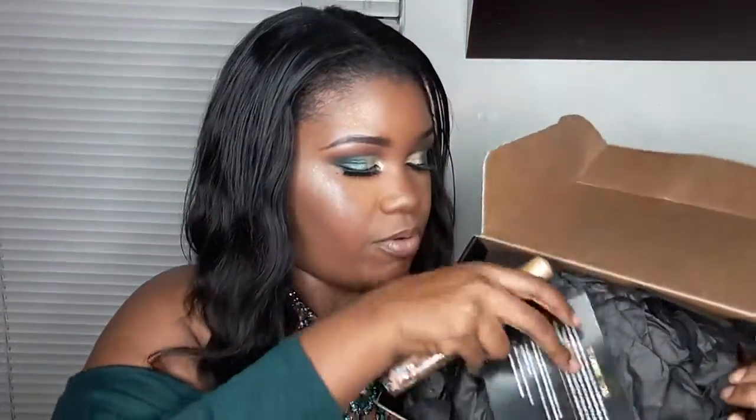Inside the box, here is the oil. I always check the box just to see if they have any additional things in there. So I'm just opening the oil because it's tightly wrapped.